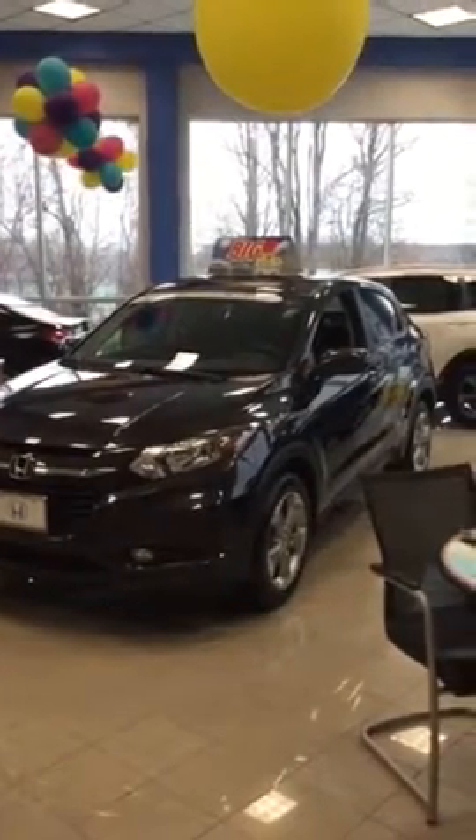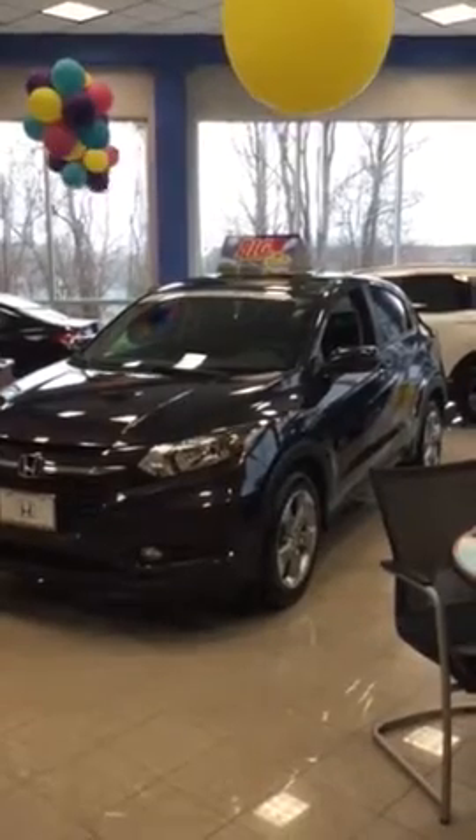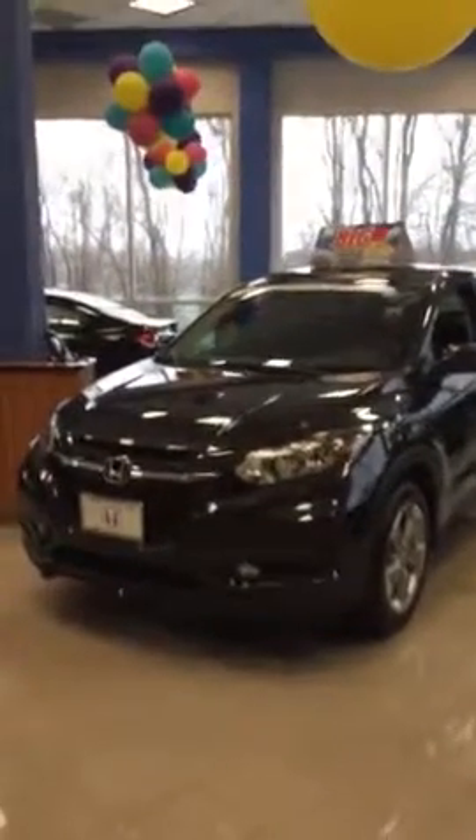Hi Adrian, it's Rich Piper over at Hotlet Danbury. I want to say thanks for coming in and inquiring about either the HRV or CRV. This is just a brief video of the EX model I have on the floor.